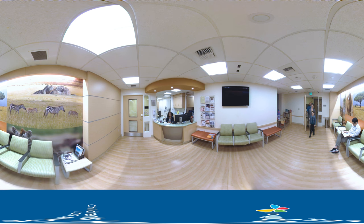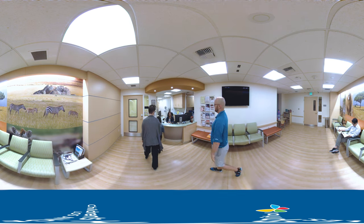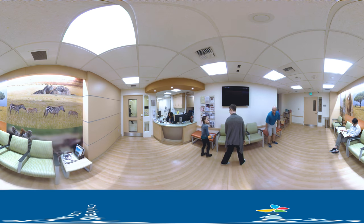Welcome to Radiation Oncology at Children's Hospital Los Angeles. This is our main waiting area where you will check in at our front desk. Our front office staff is available to connect you with our staff, provide scheduling, or help you find support services that can help you along your way. Let's do a quick tour of our department.